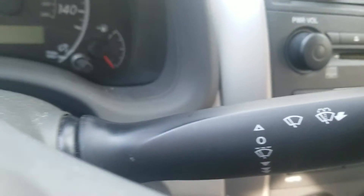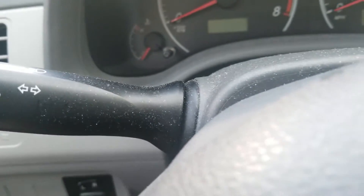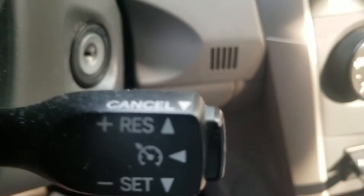You also got the lights and mirror. You also got the windshield wipers on the right, and the headlights and turn signals on the left. You also got the cruise controls.